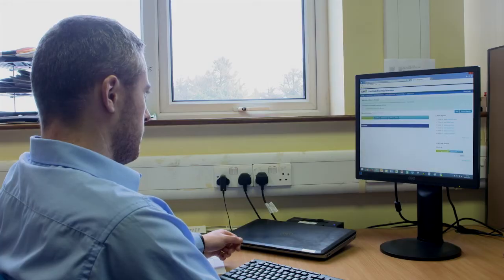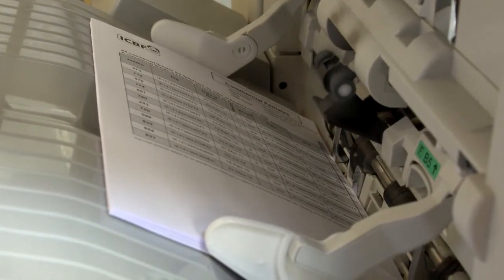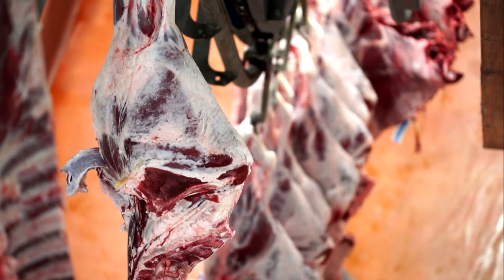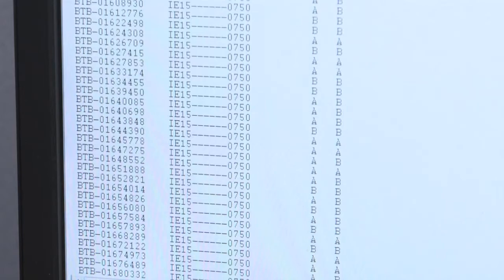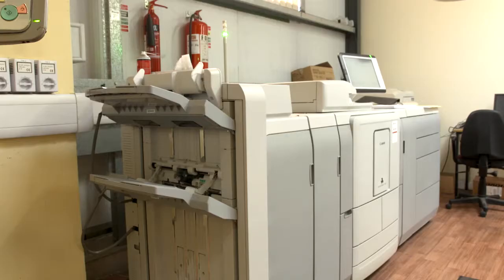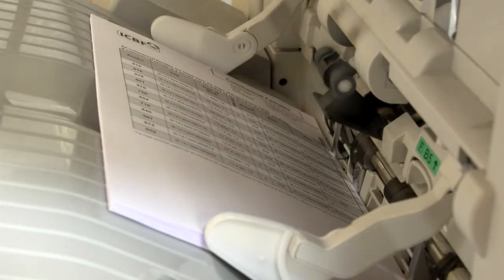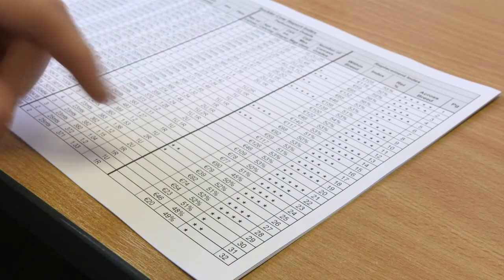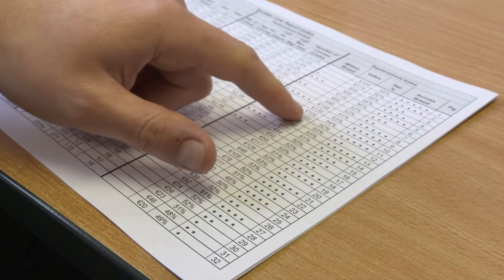The animal's genomic index is published and sent to the farmer via the HerdPlus service, which is ICBF's breeding information service. It offers a range of management tools and reports to help farmers make more informed breeding decisions. Data enters the ICBF database from sources such as meat plants, cattle marts, AI companies, and farmer records. This performance data is processed and genetic indexes are created, disseminated through user-friendly reports such as the calving report, suckler calf reports, Eurostar profiles, and expected calving profiles — including the BDGP Eurostar report. Some reports are posted to farmers and all are also available online.